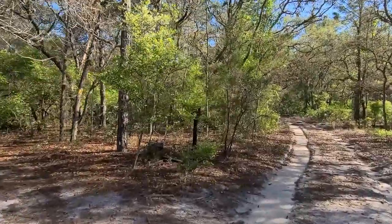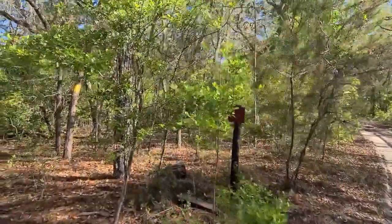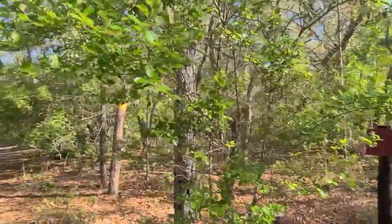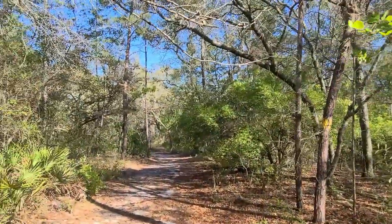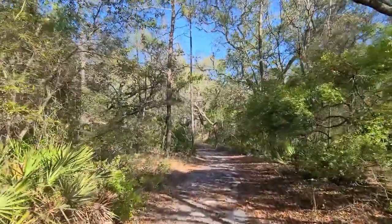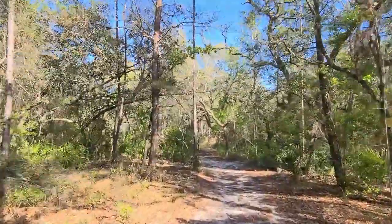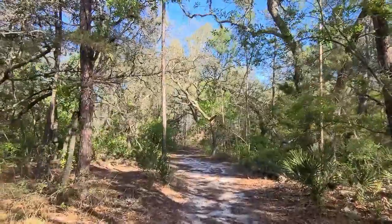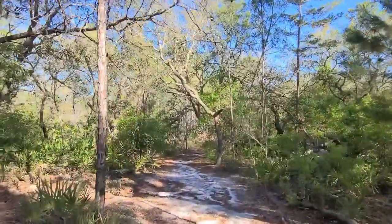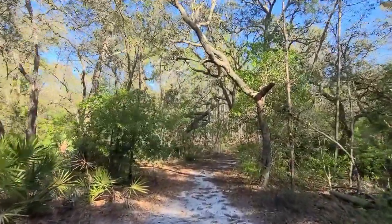We're hitting another fork. I don't know what the red marker means here — it looks like there might have been some writing on there. But the yellow marker is going this way, so I'm going to continue following the yellow markers. We're on the pond trail and the scenery is not changing too much — we're not breaking into open fields — but I'm sure when we get to the pond that'll be really beautiful.